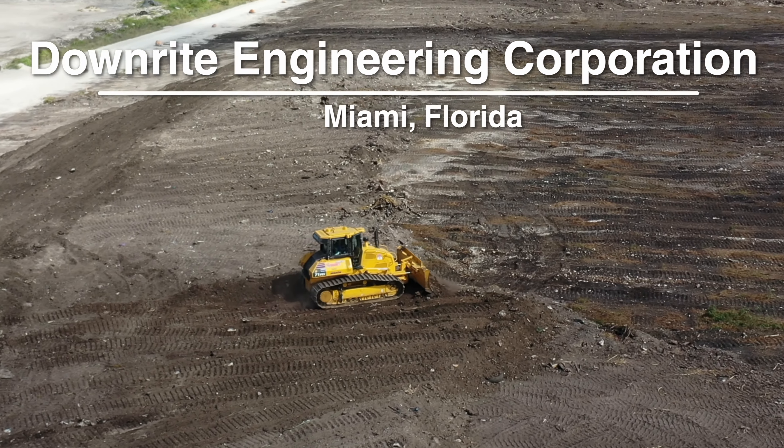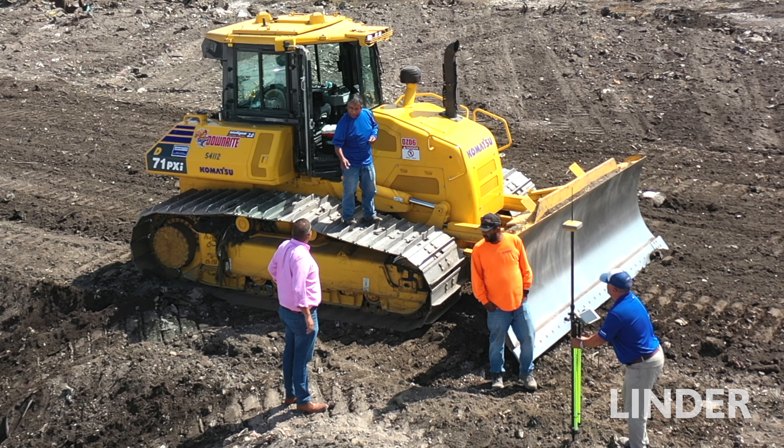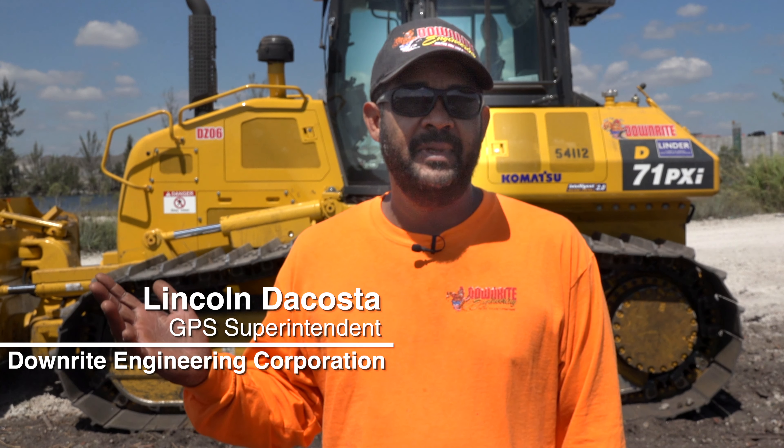We recently added the Komatsu D71. The machine is an incredible machine — it's a way of the future. I ran it for a couple hours and I fell in love with it. Every operator I've given it to, they love the machine. It's a wonderful, strong machine.